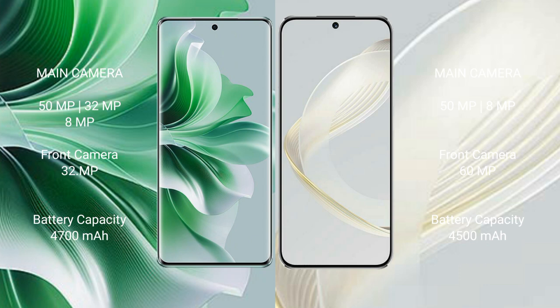Oppo Reno 11 Pro has a 4700mAh battery with 80W fast charging support. Huawei Nova 11 has a 4500mAh battery with 66W fast charging support.